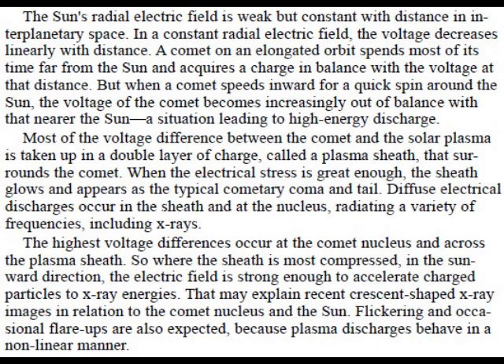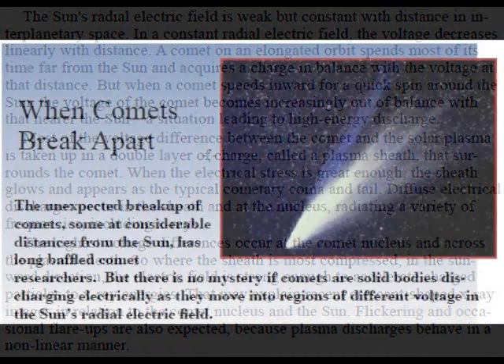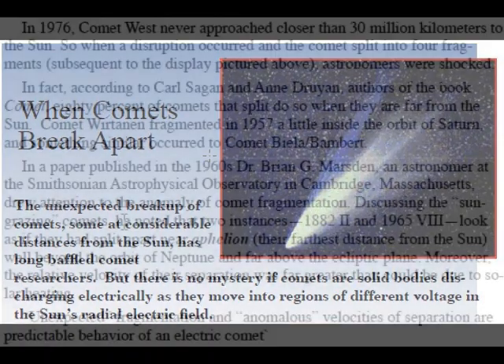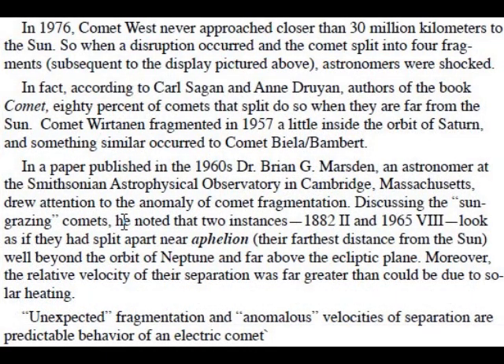Flickering and occasional flare-ups are also expected because plasma discharges behave in a non-linear manner. In 1976, Comet West never approached closer than 30 million kilometers to the sun. So when a disruption occurred and the comet split into four fragments, astronomers were shocked. In fact, according to Carl Sagan and Anne Duran, authors of the book Comet, 80% of comets that split do so when they are far from the sun.